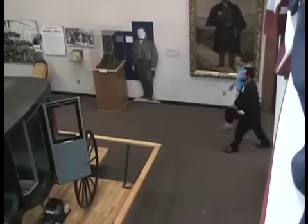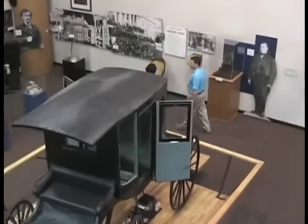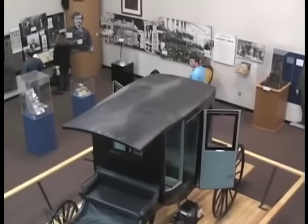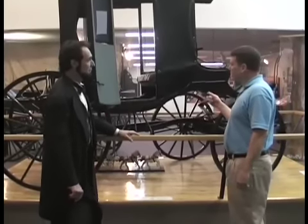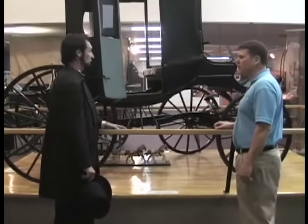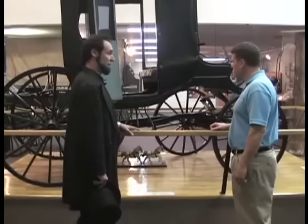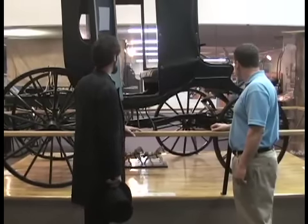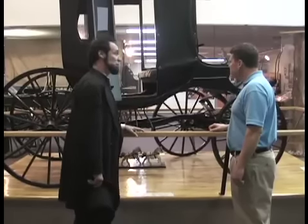This museum traces my history from my birth in Kentucky, to my growing up in Indiana, moving to Illinois, and finally becoming President. This carriage is very unique — it belonged to my Secretary of State, William Seward. I rode in this carriage many times along with Mr. Seward, and it is the center exhibit in my museum here.